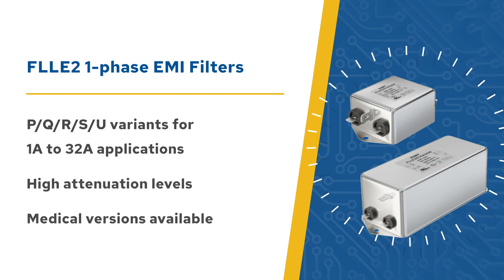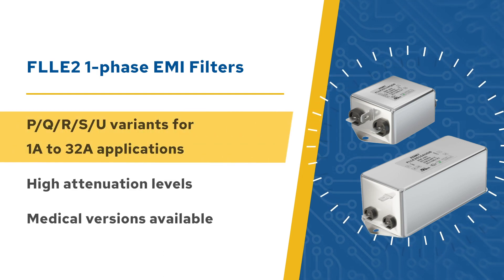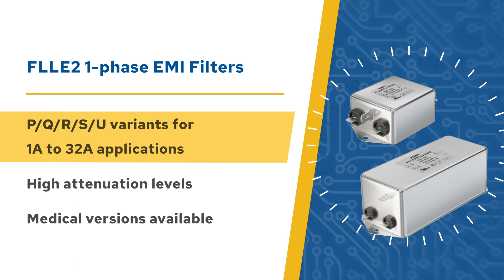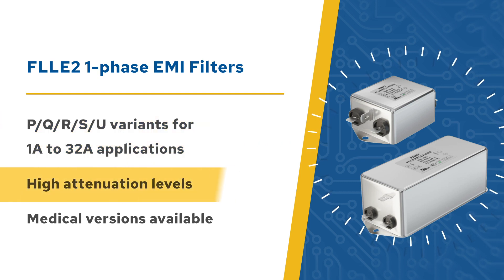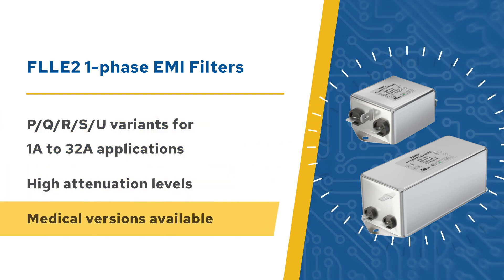FLLE2 General Purpose Single-Phase EMI filters are an all-in-one chassis mount solution that helps designers meet applicable regulatory requirements for 1-amp to 32-amp applications. FLLE2 series filters have high attenuation levels, and medical versions are available with zero leakage current.